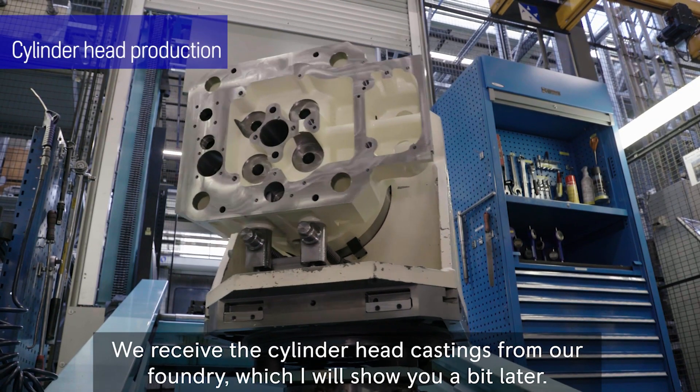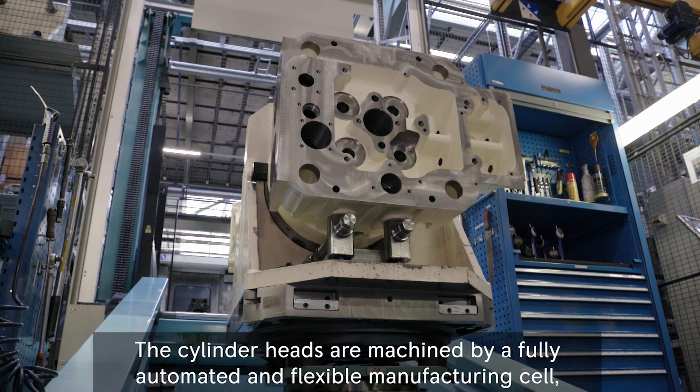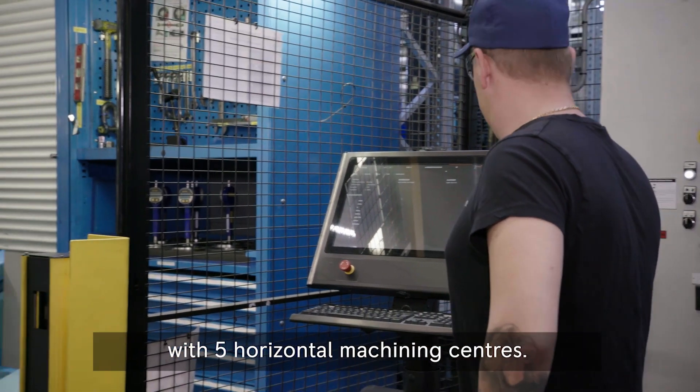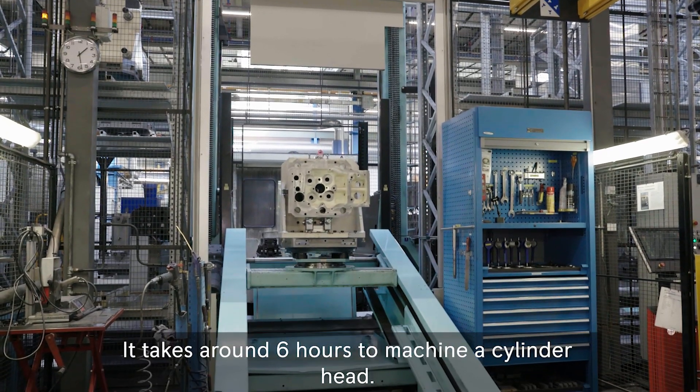We receive the cylinder head castings from our foundry, which I will show you a bit later. The cylinder heads are machined by a fully automated and flexible manufacturing cell with five horizontal machining centers. It takes around six hours to machine a cylinder head.